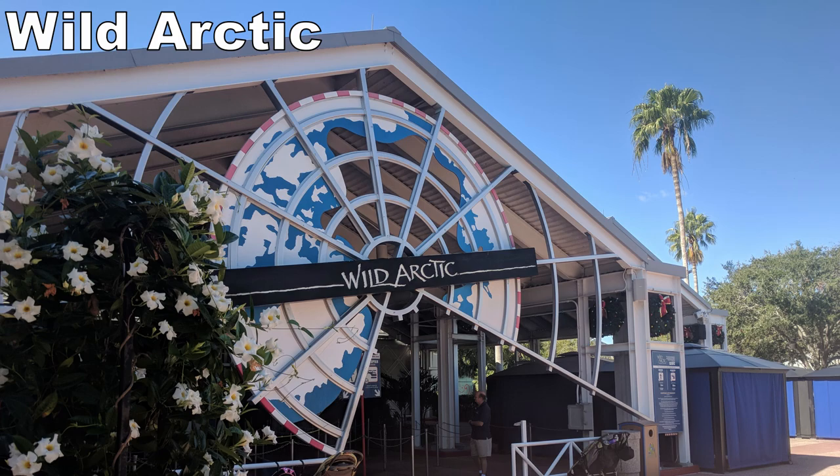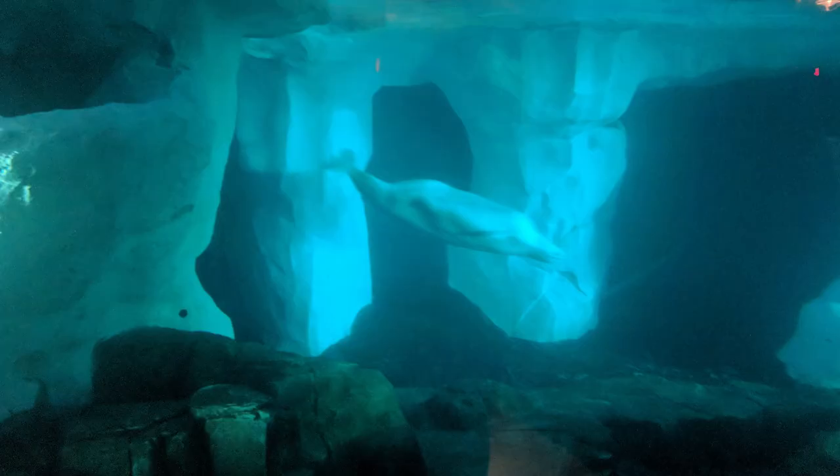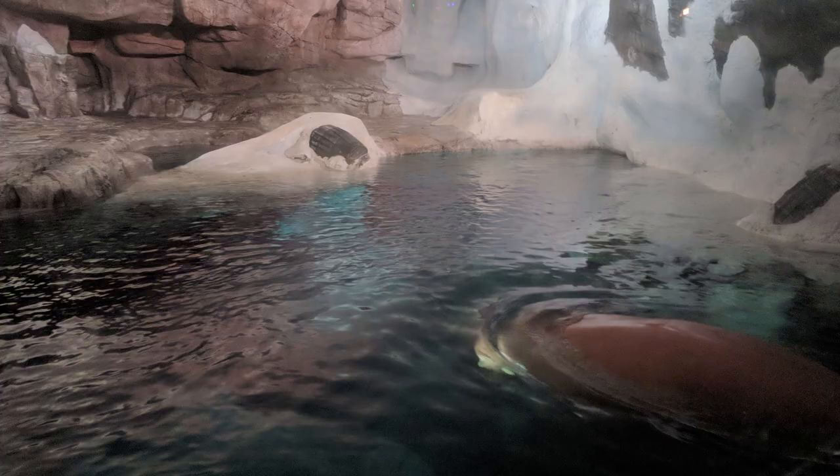Up next would have been another defunct ride: Wild Arctic. This simulator is another one that may not reopen, but it was a rambunctious experience. It was an older simulator, so the visuals were definitely dated, but the plot was well-suited to the ride system and the abundance of motion enhanced the experience. This was definitely one of the most turbulent simulators out there — for me, that was a plus. It also dumps you off in a wonderful animal exhibit at the end, which again may have been better than the ride itself.